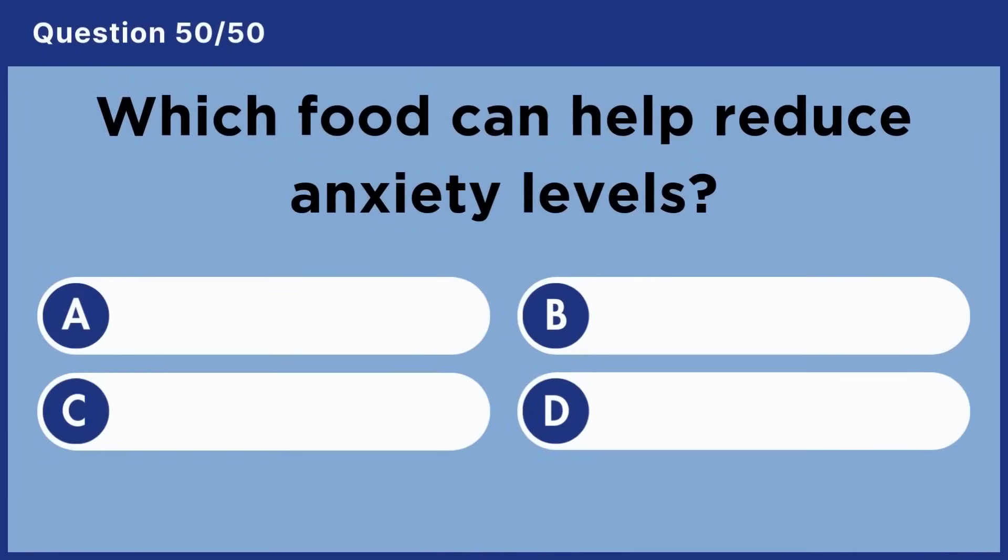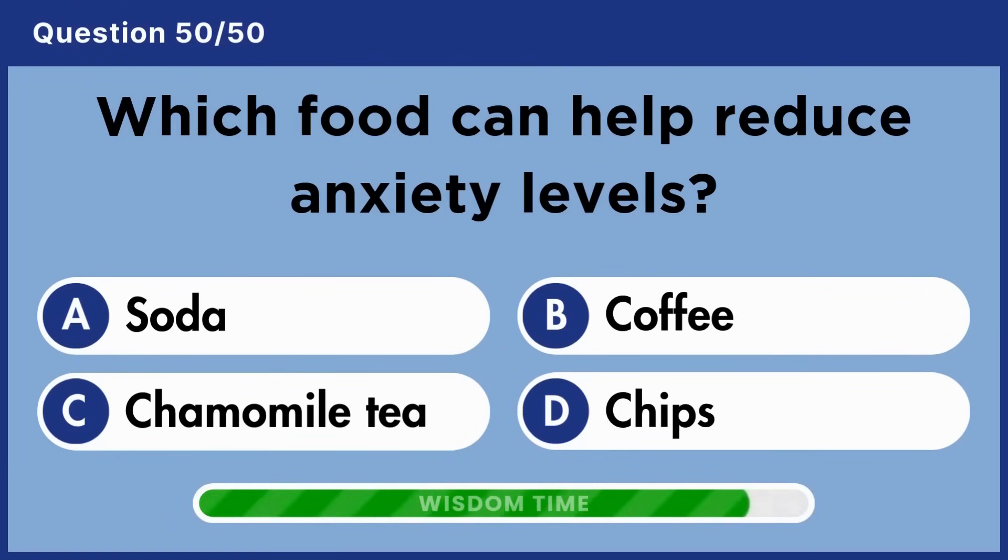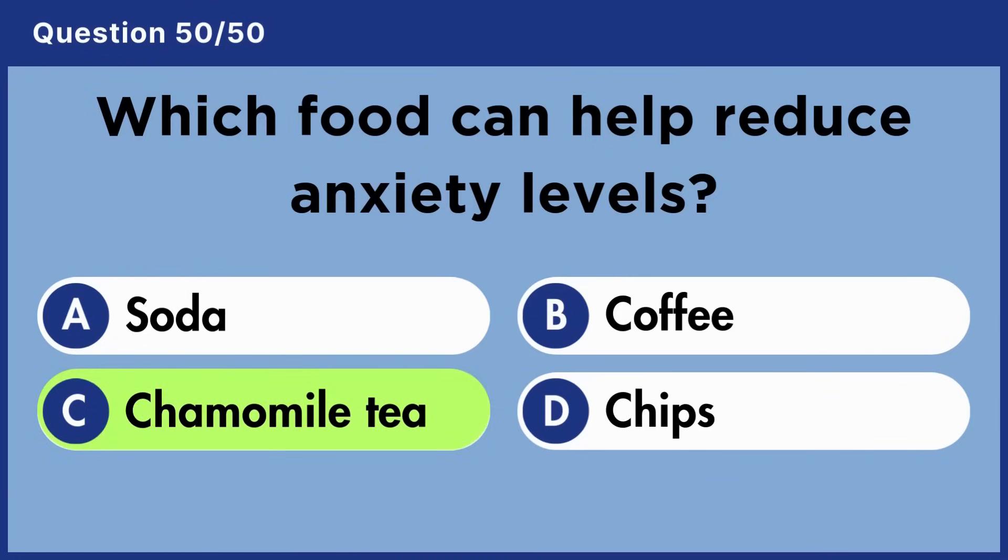Which food can help reduce anxiety levels? Answer C: Chamomile tea.